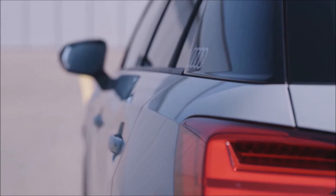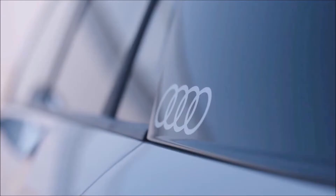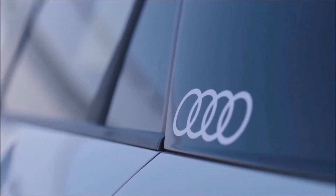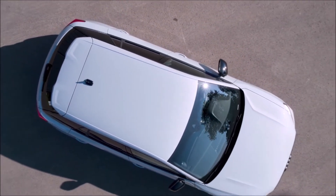What you see here is the 2021 facelifted version of the Q2, sold internationally. The new car has gotten longer by 0.7 inches, but the rest of the dimensions remain the same. Cosmetically, it comes with tweaked air inlets up front and a different bumper design for the rear.